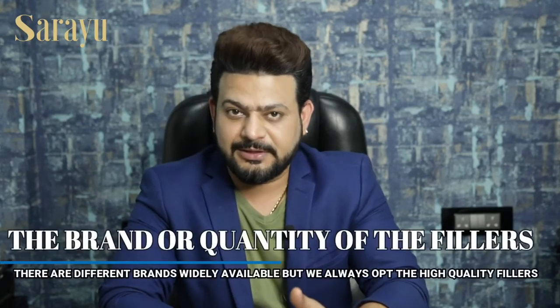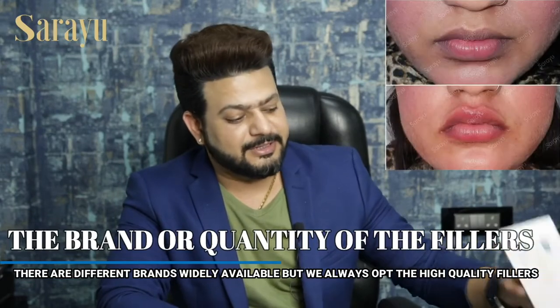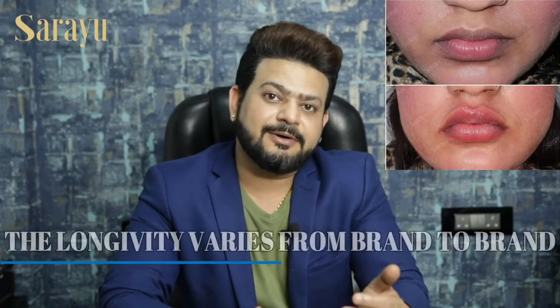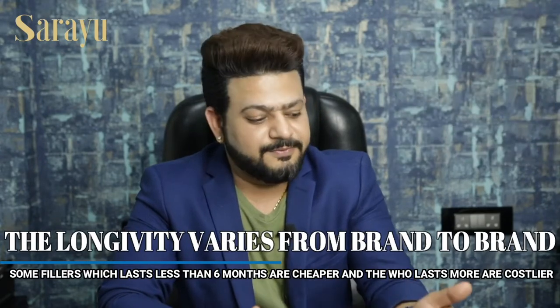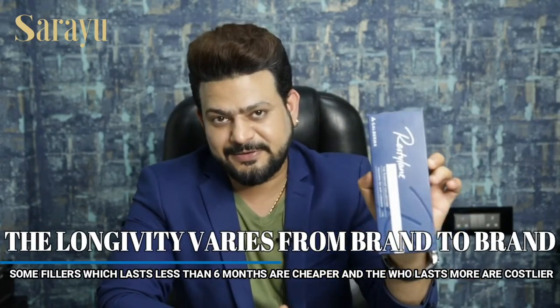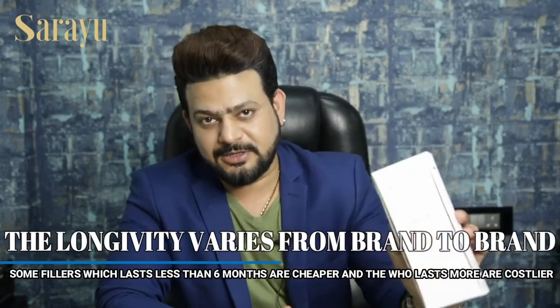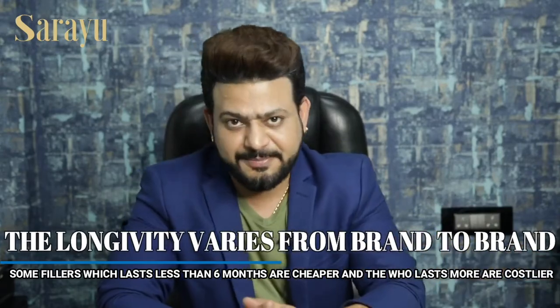The second factor which decides the cost of the filler is the brand or quality of the filler. There are various brands like Princess, Sardinia, Restylane, and Juvederm — a lot of filler brands are out there. Their longevity is different, so a filler with more longevity will be more expensive, while a filler that lasts less than six months will have a lesser price.